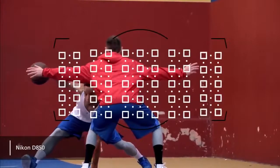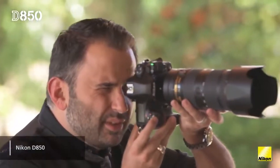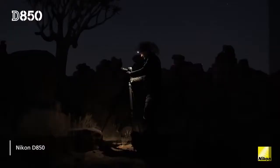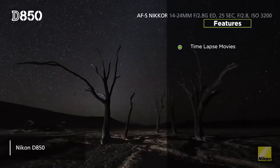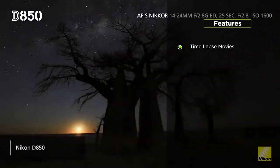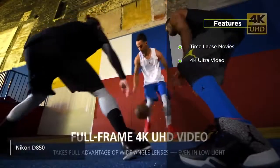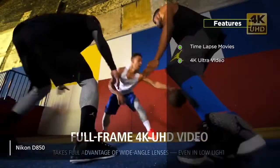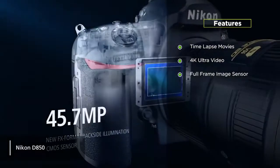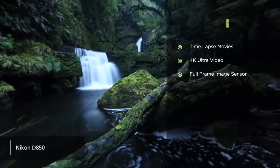The autofocus system that this camera uses is excellent, offering 143 focus points, making it easier than ever to take beautiful pictures in a split second. Its highlight features include time-lapse movies — the 8K and 4K time-lapse videos that you can take with this camera look great with incredible detail. It also has 4K ultra video recording; you can record videos in 4K or slow motion up to 120 frames per second. The full-frame image sensor has no optical low-pass filter to enhance overall performance.